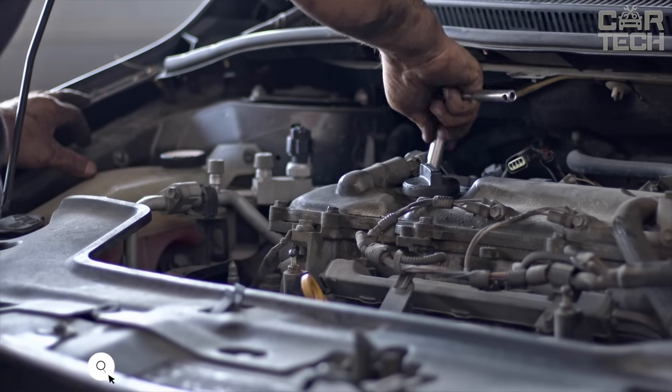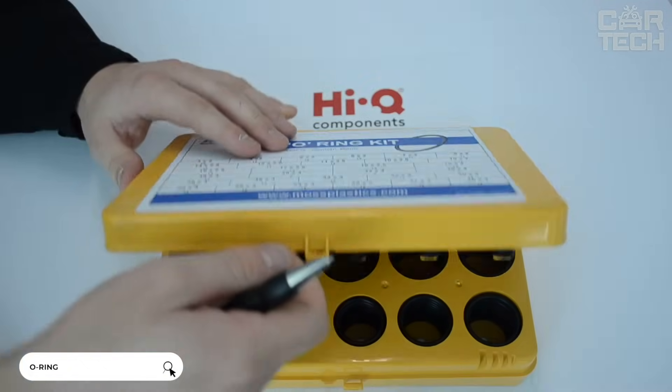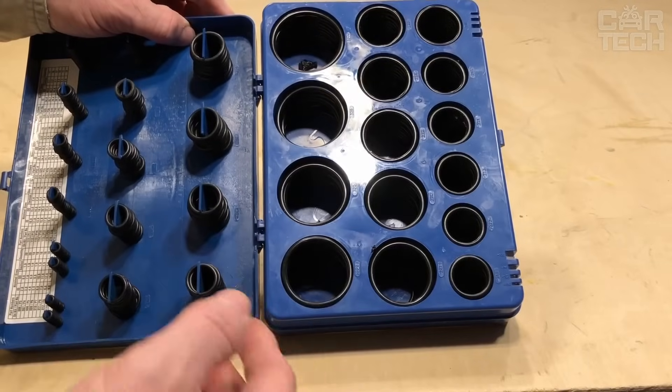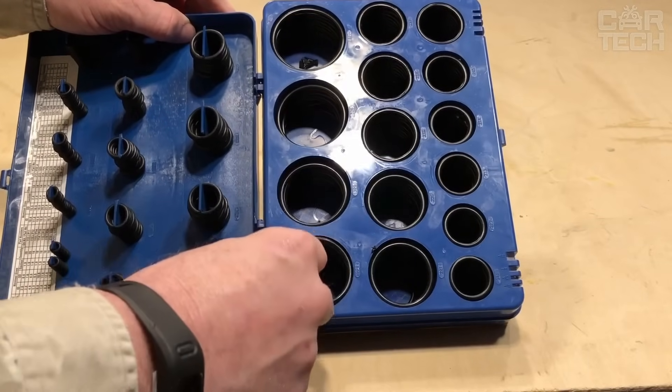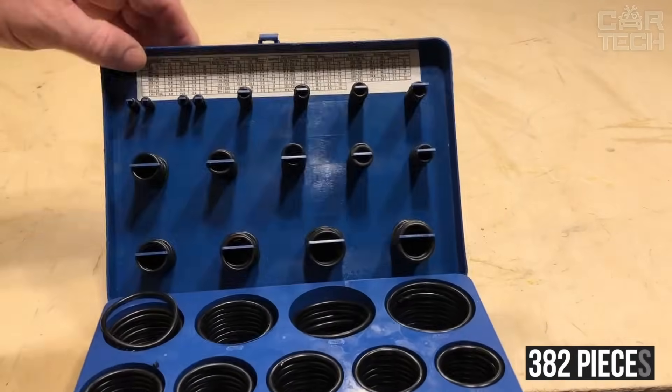O-rings may be needed for car repairs, plumbing, and numerous other jobs. The offered set includes 32 metric-size O-rings packed in a special case containing a description of the universal O-rings included in the set. In total, there are 382 pieces in the set.